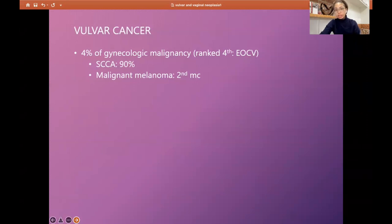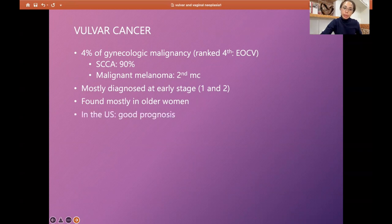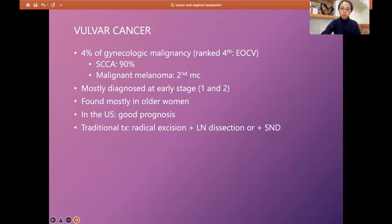Vulvar cancer comprises 4% of gynecologic malignancies and ranks fourth — after endometrial, ovarian, and cervical cancer. Since the lining epithelium is keratinized squamous epithelium, 90% of cases are squamous cell carcinoma; the second most common is malignant melanoma. Vulvar cancer is usually diagnosed at an early stage (stage 1 and 2) among older women. Traditional treatment includes radical excision with lymph node dissection or sentinel node dissection, and chemoradiation for advanced disease.